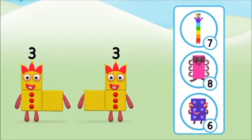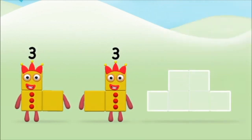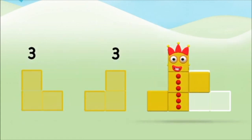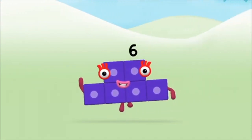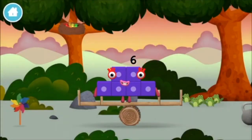Which number block do you think adding three and three will equal? Well done, you were right. Now can you add the number blocks together? Three. Three, three, three. Three plus three equals six. Well done! You made number block six. You made a new number block.